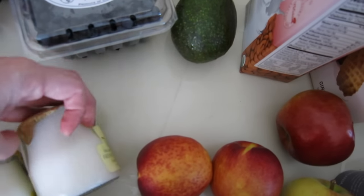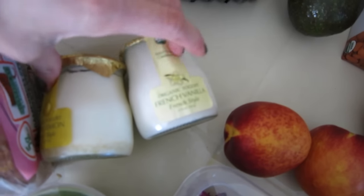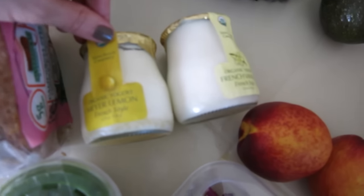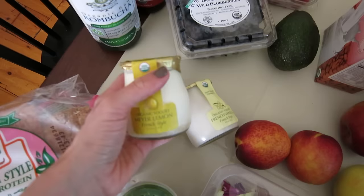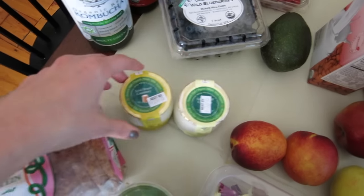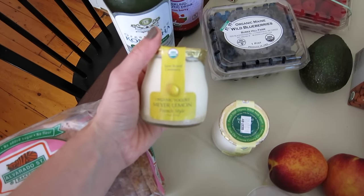I was really excited to see these — they were on sale, which is what caught my eye. They're little French style yogurts: French vanilla and organic Meyer lemon. You can see the lemon is at the bottom. I love that they're whole milk yogurts. I don't do anything low fat — I'm full fat all the way.